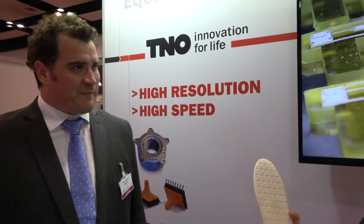Hi, so you're from TNO, is that right? Yes, we are from TNO. Can you tell us a little bit about what TNO does?